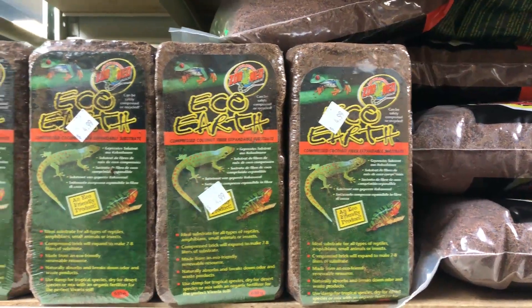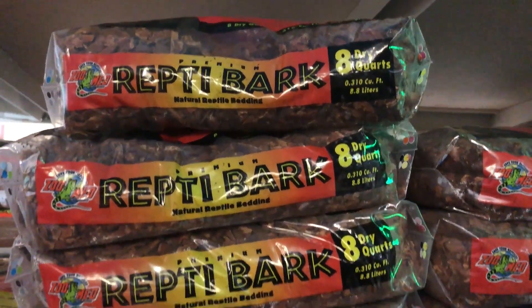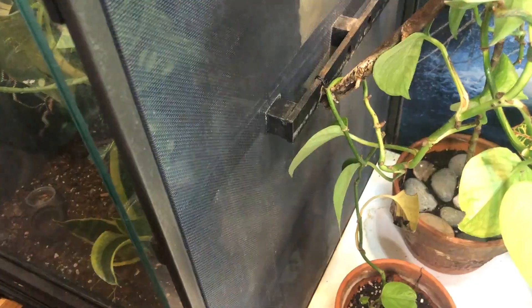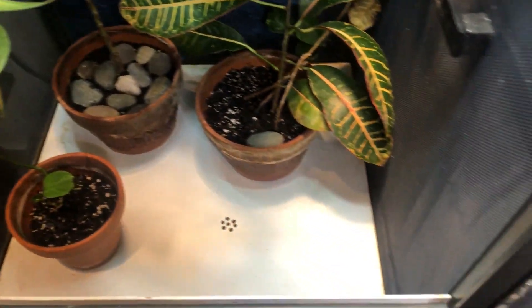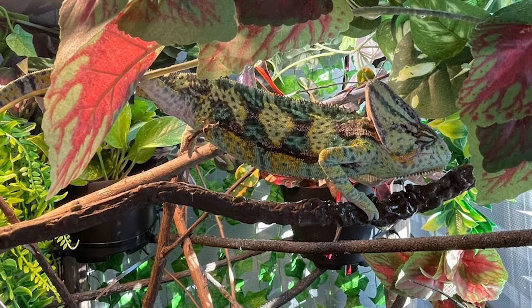If bedding must be used, stick to reptile carpeting, coconut fiber, or paper towels. I would not recommend reptile carpet because it can get moldy, develop bacteria, and collect poop and dead bugs. Coconut fiber is just as risky as any other substrate. Paper towels would be totally fine but need to be constantly changed out. What I recommend is just having potted live plants at the bottom - your chameleon won't eat them, they help catch water from misters and drippers, and help with humidity. If you do want to use substrate, just make sure it's bioactive.